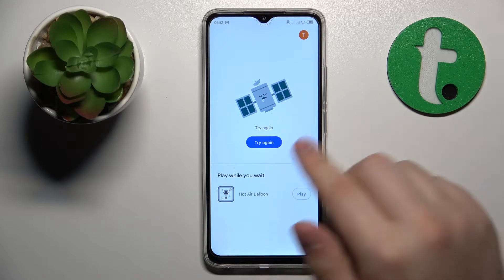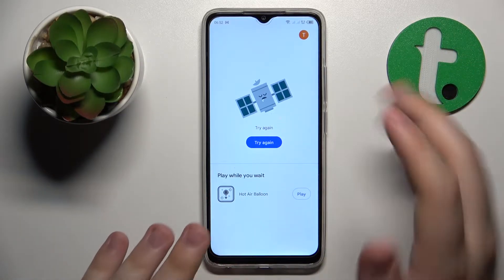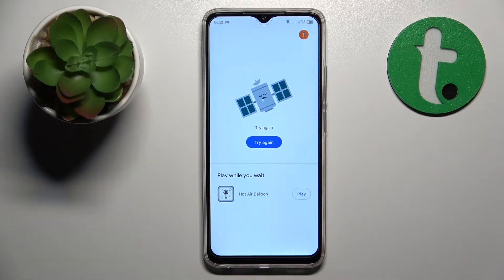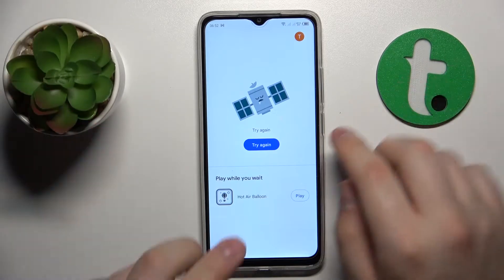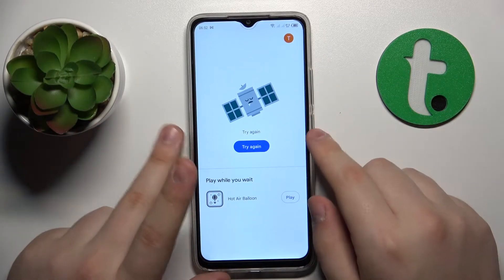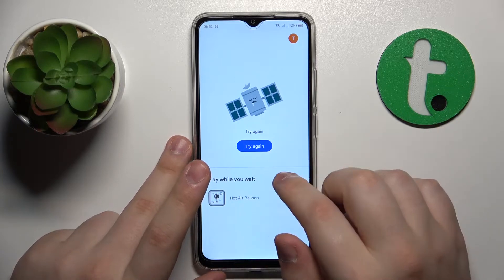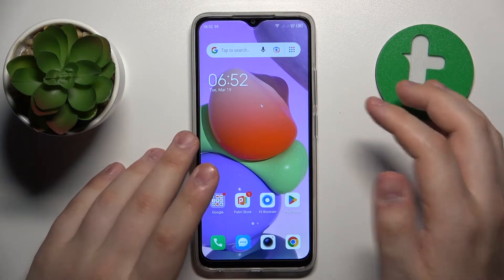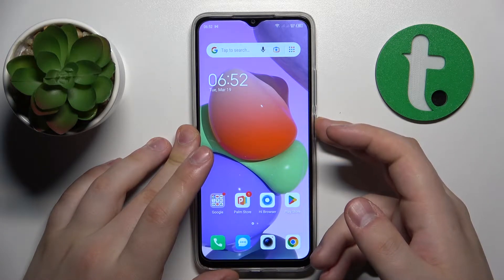The first troubleshooting method I would recommend is the most obvious one: reboot or restart your device. Reloading your system fixes, or might fix, a lot of problems — Wi-Fi included. On this phone, to do that you will need to hold the side power button for a few seconds.